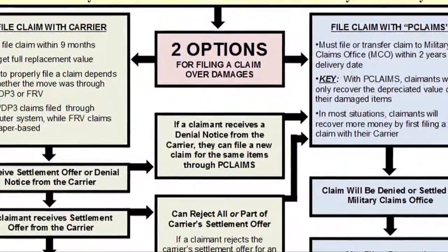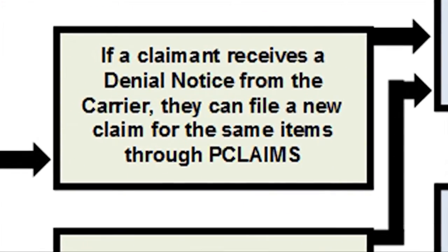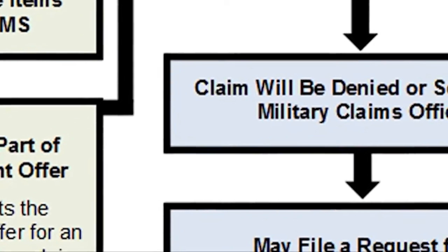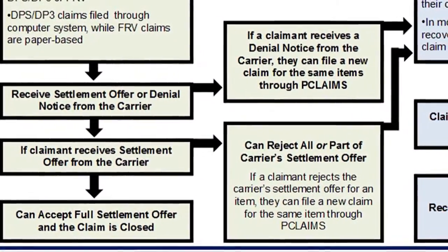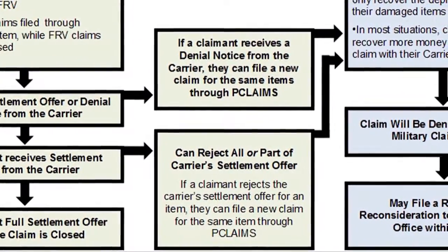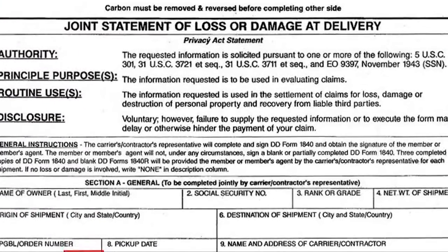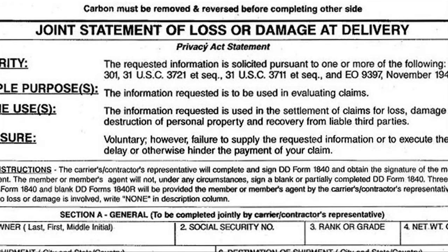After filing a claim with their carrier, all claimants should receive a settlement offer or a full denial notice. If a claimant receives a full denial notice from their carrier, they can immediately file a new claim for the same items through P-Claims, which will be adjudicated by their local military claims office. On the other hand, if a claimant receives a settlement offer, they have two choices: they can either accept the settlement offer for every item, which will close their claim, or they can reject all or part of the settlement offer and subsequently file a new claim for these items through their military claims office via P-Claims.